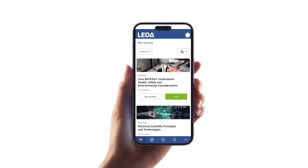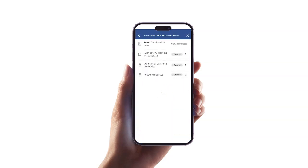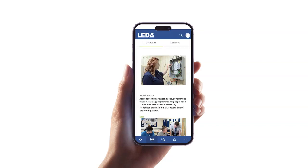A mobile app will soon be available and will seamlessly replicate the content that is available on the desktop version of Leader in a mobile format. This will allow employees to access learning on the go, 24-7 even in offline mode, meaning that no internet connection is needed to complete training.